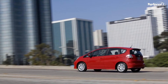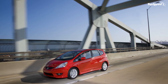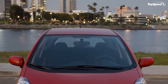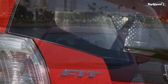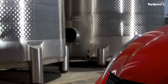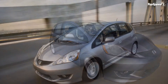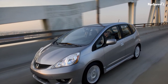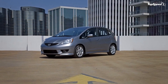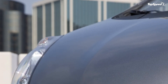The front McPherson strut suspension and torsion beam rear suspension settings are tuned to provide a sporty, refined, and dynamic driving experience. 15-inch and 16-inch wheels for the Fit and Fit Sport respectively feature 175/65R15 84S and 185/55R16 83H tires. The standard anti-lock braking system (ABS) with electronic brake distribution (EBD) uses 10.3-inch ventilated discs in the front and 7.9-inch drums in the rear.